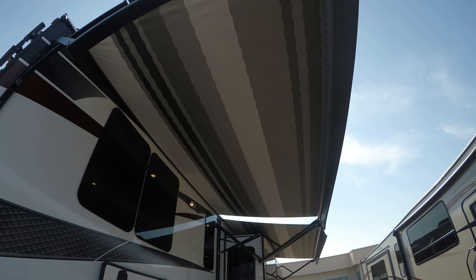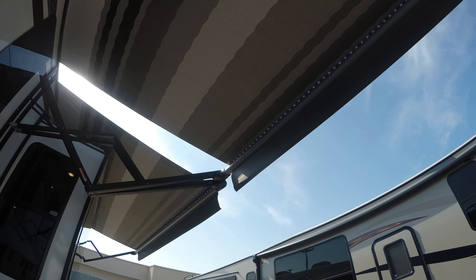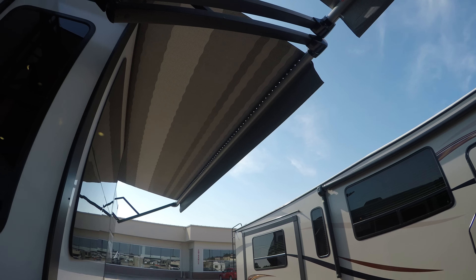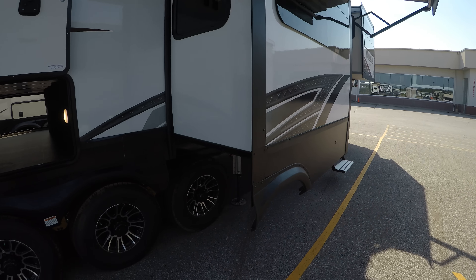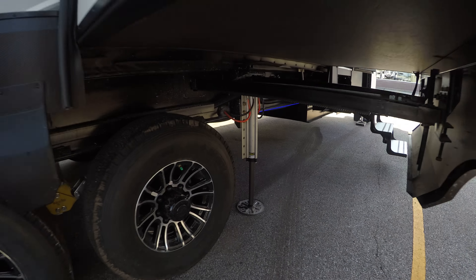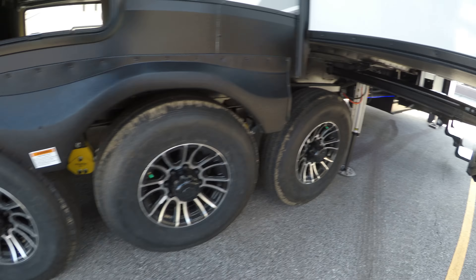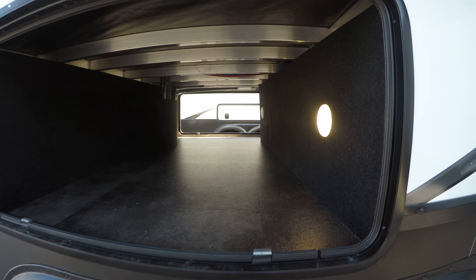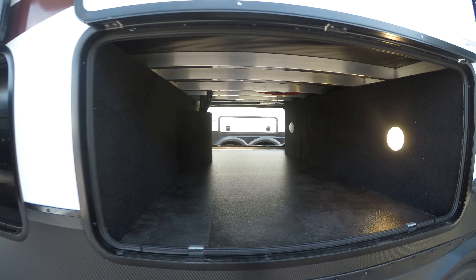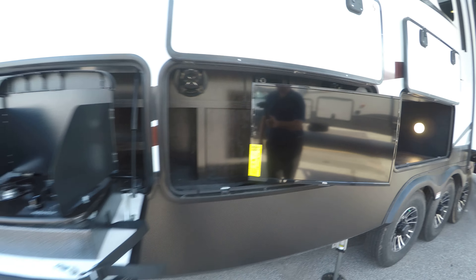Okay, so two nice big power awnings. LED lights line the outsides of those awnings so it really lights up your campsite. Frameless windows. Six-point auto leveling — two up front, two hydraulics right in front of the suspension, then two right behind the suspension. Lots of storage. TV on an arm. There are speakers back there. All your entertainment needs in one nice spot.